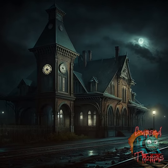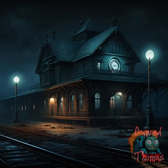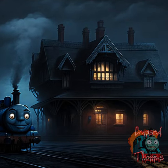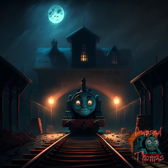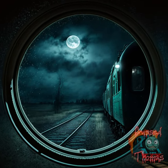Welcome to Scary Photos of Cursed Thomas, Part 4. In this video, we'll be taking a closer look at some of the most mysterious and unsettling photos related to the legend of Cursed Thomas. As always, thank you for watching our channel. We are truly grateful for your support and are so happy to have you as part of our audience. Let's dive in and explore the eerie world of Cursed Thomas together.